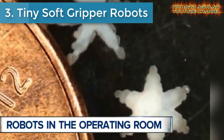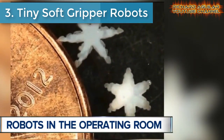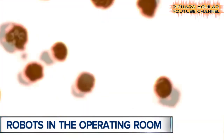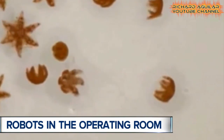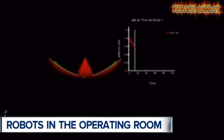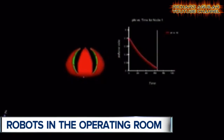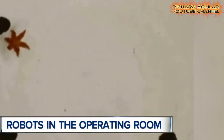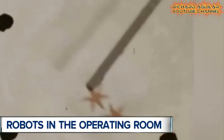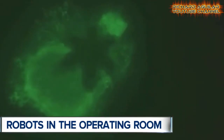Number three is tiny soft gripper robots. Scientists at Johns Hopkins University have created a new type of microscopic gripper from flexible materials that could one day aid in drug delivery or surgical procedures. As an unexpected bonus, they look super creepy. The micro grippers look like tiny six-pointed stars several millimeters in diameter when they are open, but when triggered, the arms of the star fold inward so the points can be used to grasp microscopic objects.